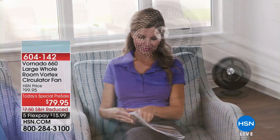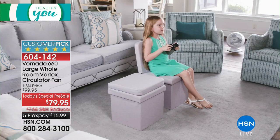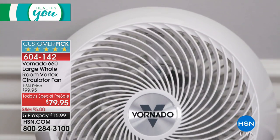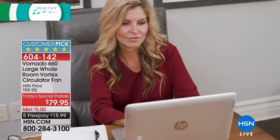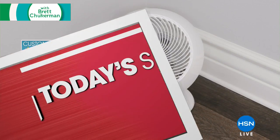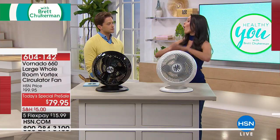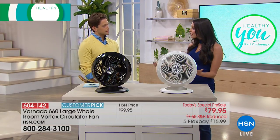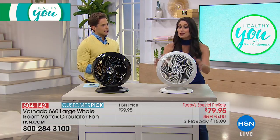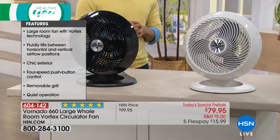This is not a fan — this is an air circulator. A fan can only move a certain amount of air a certain distance. Oscillation means more people get air, but you're always chasing it. With an air circulator, we're moving all the air in the room, blending hot spots with cool spots, so everyone gets air from this one unit.